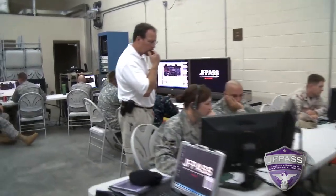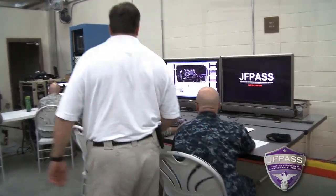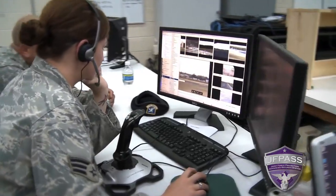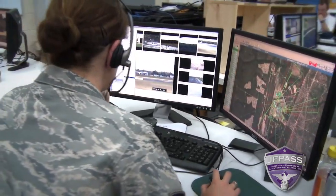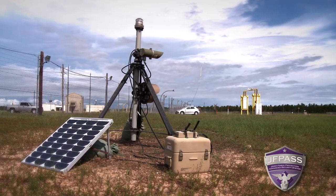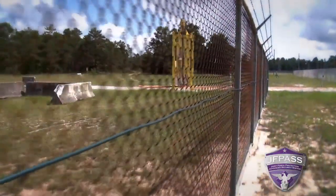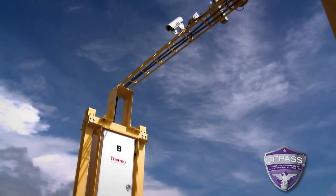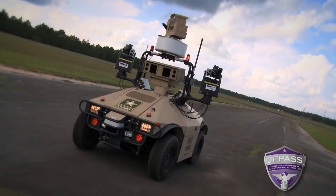This is our base defense operations center — basically it consists of a battle captain station and any number of operator stations. Each one of these stations is capable of operating all or any part of the JFPass system, because we've integrated about 35 different force protection technologies that consist of a lot of different sensors: unattended ground sensors, radars, defense sensors, gunfire detection sensors, chemical hazard and radiological hazard sensors, cameras, unmanned ground vehicles.